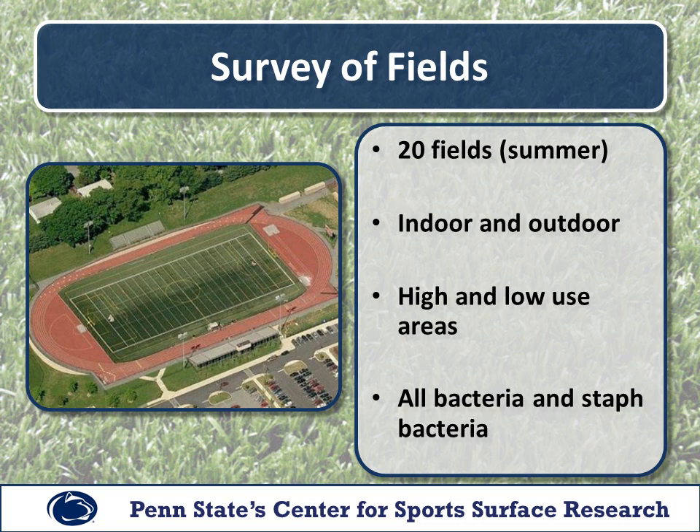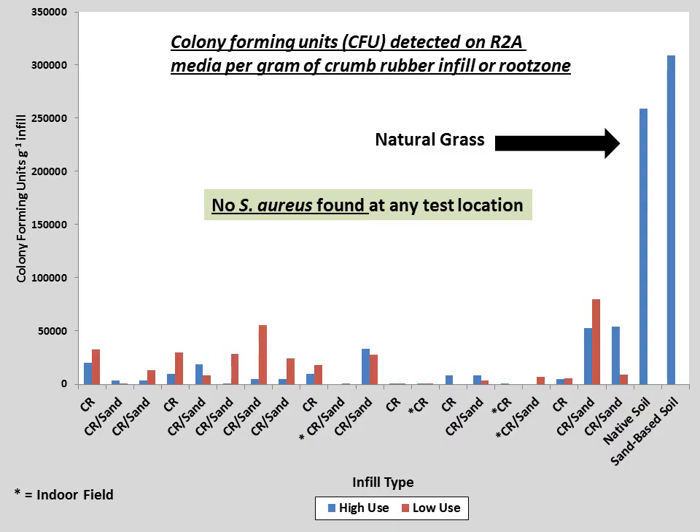Along with the synthetic turf fields, we also tested two natural grass surfaces — one sand-based and the other a native soil field. This figure shows the total number of colony-forming units on each surface. Colony-forming units refers to the total microbial population on the surface, not staph bacteria specifically.